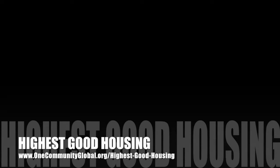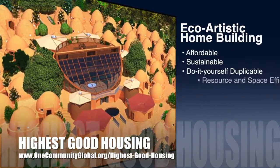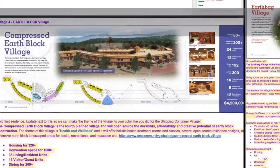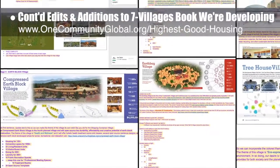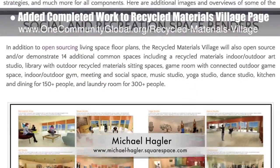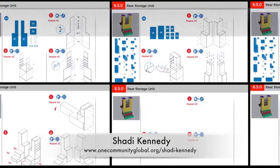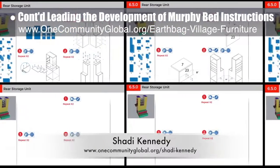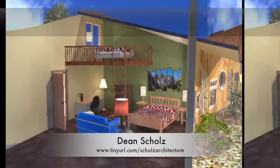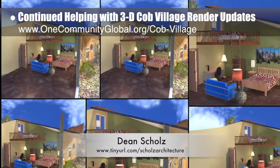One Community's approach to highest good housing is eco-artistic home building that is affordable, sustainable, do-it-yourself, duplicable, resource and space efficient, and consists of seven different sustainably constructed village models. This week the core team finished another big round of edits and additions to the seven villages book we're developing, plus related website updates. The core team also added the completed work of Michael Haggler, senior graphic designer and artist, to the recycled materials village pod 6 page. Shoddy Kennedy, artist and graphic designer, completed his 13th week leading the development of the murphy bed instructions, creating the initial five pages for assembling the back storage area component. Dean Schulz, architectural designer, continued with the cob village pod 3 render updates.